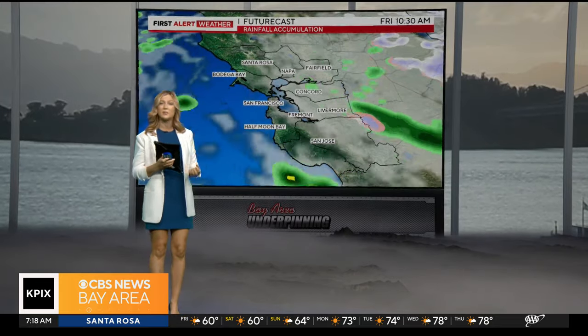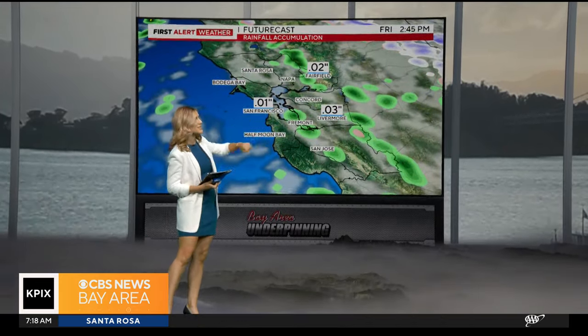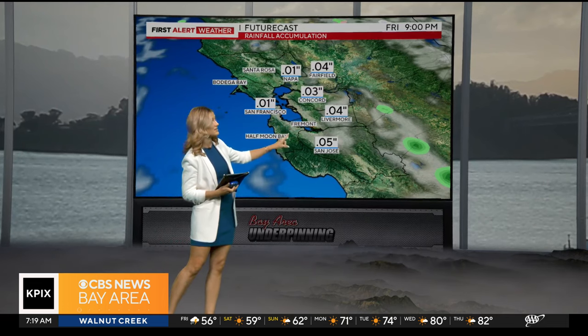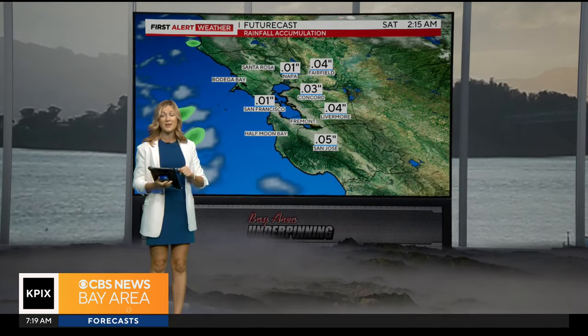As we take a look at futurecast, we'll continue to watch these showers kind of build in at times in our inland areas throughout this afternoon. By 2 o'clock, about a tenth of an inch of rain throughout some pockets of the Bay Area. Here we go into the 9 o'clock hour — notice how the East Bay and down into the Santa Clara Valley gets hit with just a little bit more compared to the rest of us.